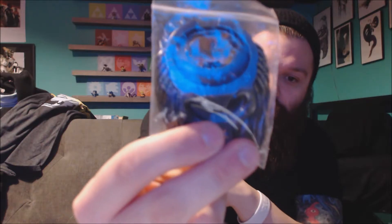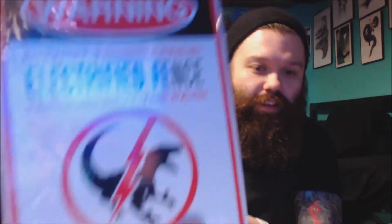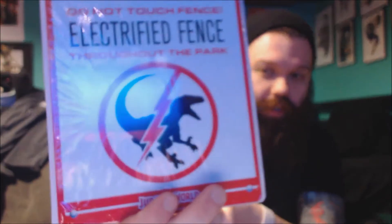We have a Predator bottle opener, that's pretty cool. We have the pin — Loot Crate Primal — with a little smiley face being ripped apart by dinosaur claws. And there's a warning sign: 'Do not touch the electric fence throughout the park' — Jurassic World. Cool.